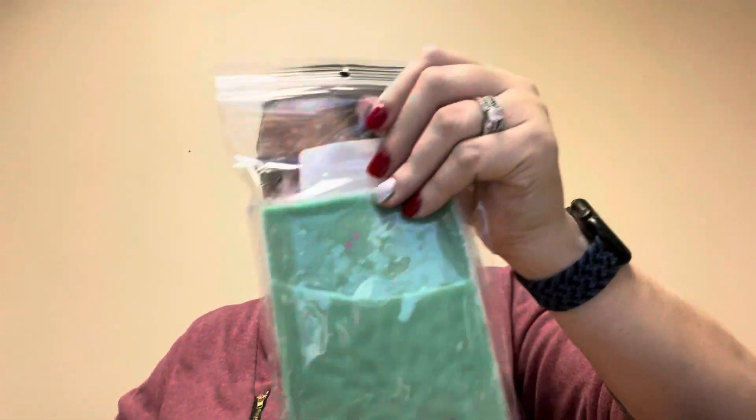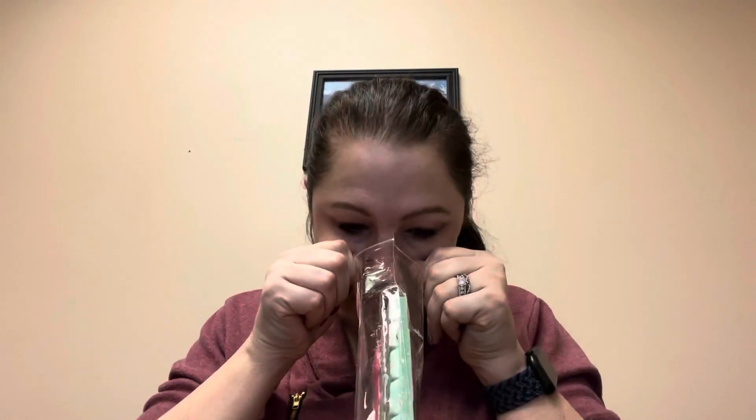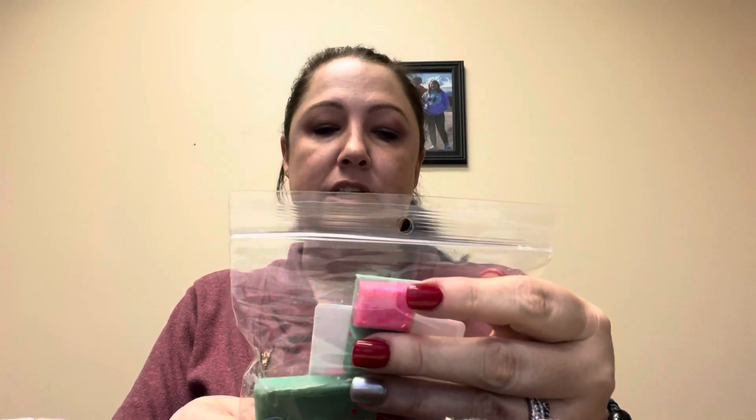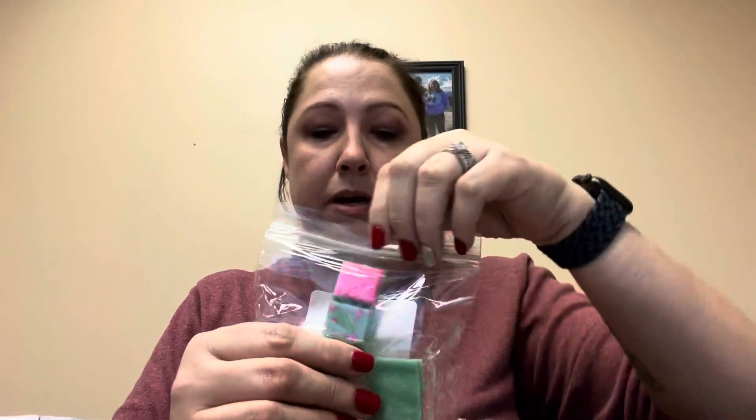First thing I ordered was Happy Birthday Harry. It did come a little broken, but you know me, I care less. Happy Birthday Cake, Vanilla Frosting, Strawberry Cream. I can definitely smell the strawberry cream. My coworker came by and she's laughing in my window — she knows I do YouTube, so it's all good. I had her smell this one and she thinks she smells the birthday cake and the strawberry cream.